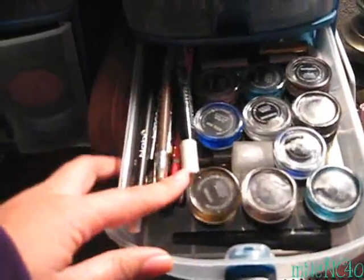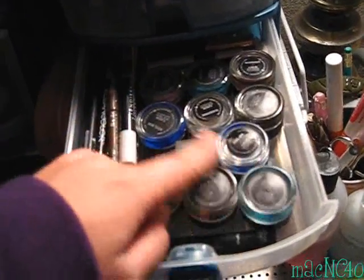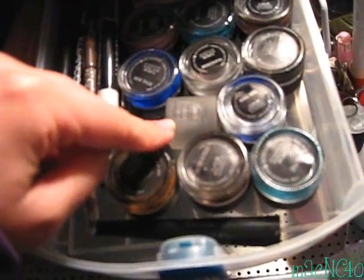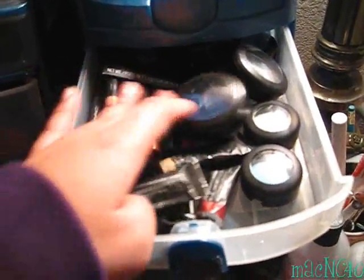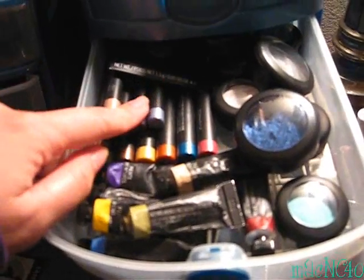This drawer is for my eye pencils and fluid lines from MAC. I also have a liquid liner in here, and a Smashbox shadow converter for eyeliner. Then this one is for my MAC paints and MAC shade sticks.